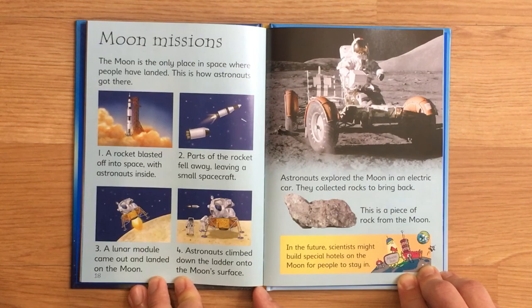Astronauts explored the moon in an electric car. They collected rocks to bring back. This is a piece of rock from the moon. In the future, scientists might build special hotels on the moon for people to stay in.